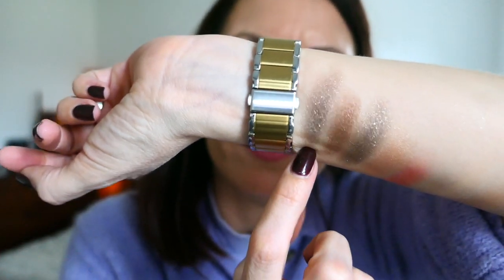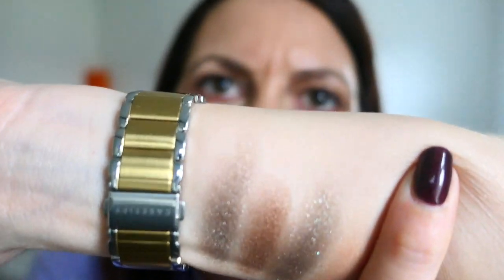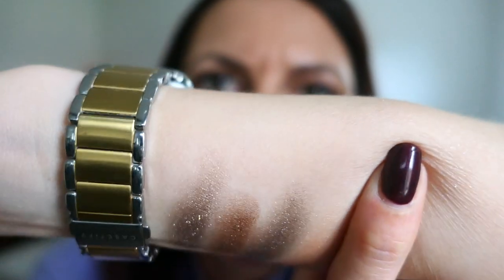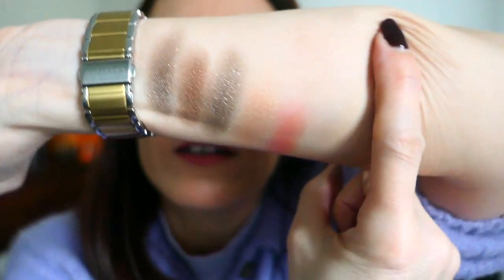So we have Elephant, Giraffe, and Rhinoceros. They've all got a slight shimmer to them but they're not glittery glittery. And there you can see the highlighter and the blush as well.